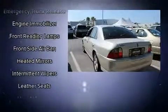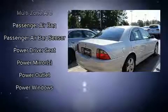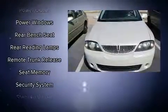Lincoln also prioritized safety and security by including dual front impact airbags, front side impact airbags, traction control, brake assist, ignition disabling, and four-wheel disc brakes with ABS.